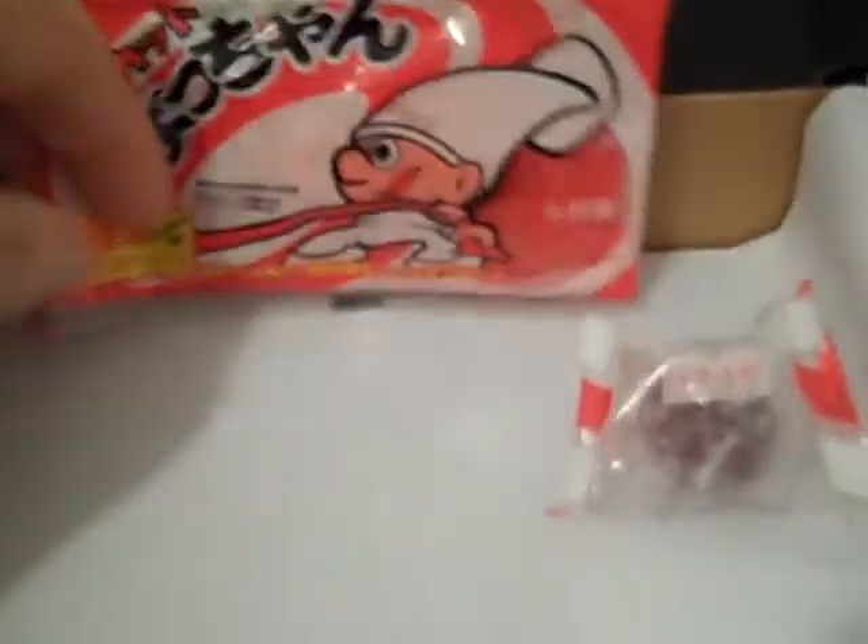Let me try that. This must be the bubblegum — not a stitch of English on it. And this must be the hard candy, the Mizore Dama — it's a hard candy like one of those jawbreakers. And that's it, that's what was in the box.